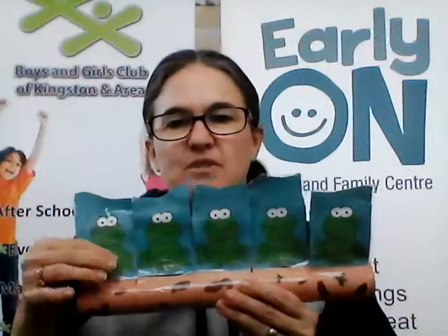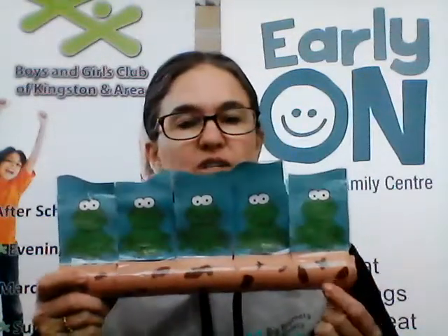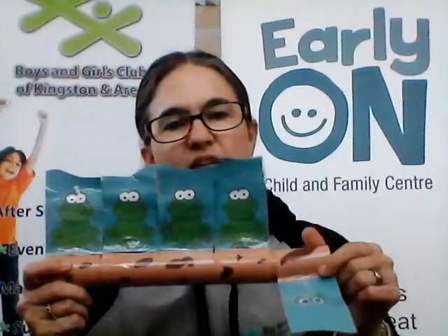Hi everyone, it's Karen from Early On. I have a special song today with a prop that I made myself using a tube and just some construction paper. I've covered it with some tape just so it will hold up to the amount of times I use it during our Zooms. It's the five green and speckled frogs — you can see that they're sitting on a speckled log, there's some bugs, and they're going to jump into the pool just by spinning around, and then you can see them watching you. Are you ready?